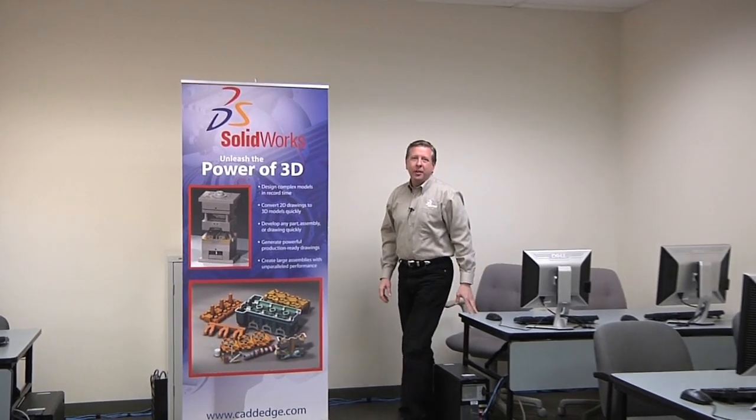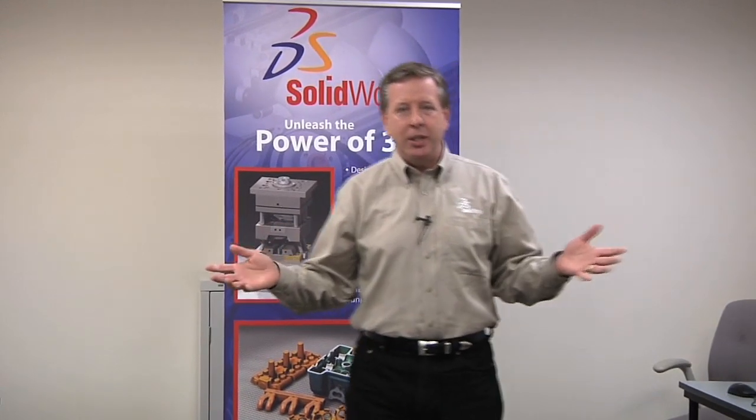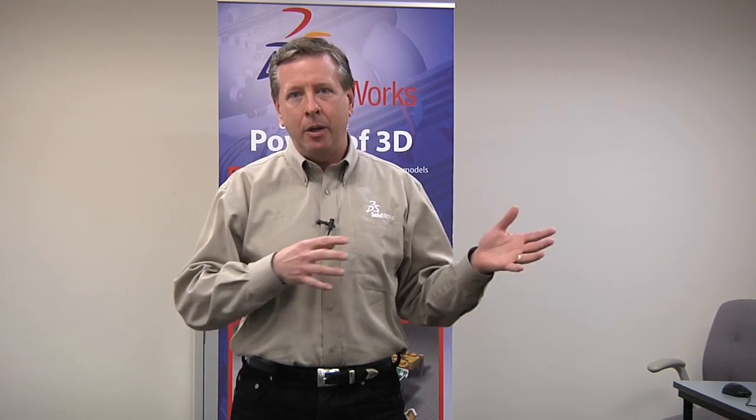Hi, I'm Jeff Ray, CEO of SolidWorks. Today I'm joining you from the Education Center of SolidWorks Massachusetts reseller, Cad Edge. And while these seats are empty today, next week they'll be filled with engineers and designers just like you, learning about the new tools and technologies available to help them design great products.